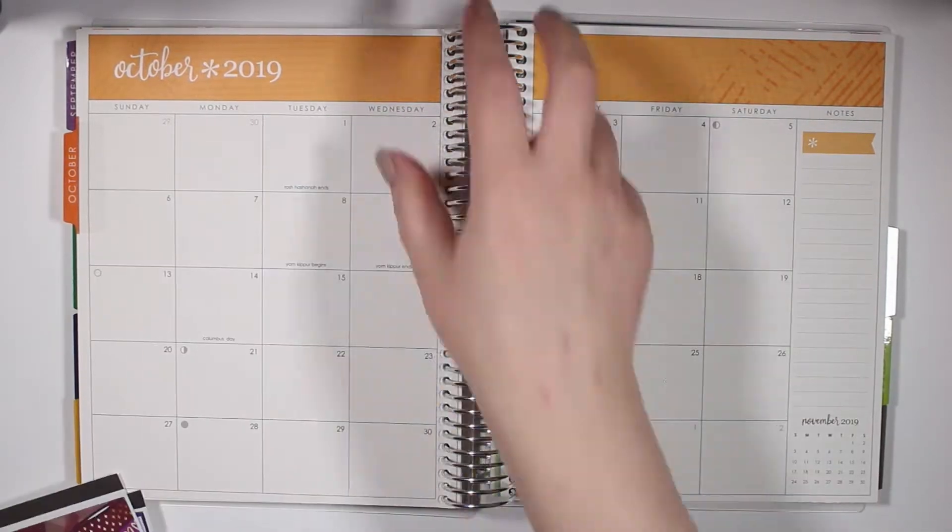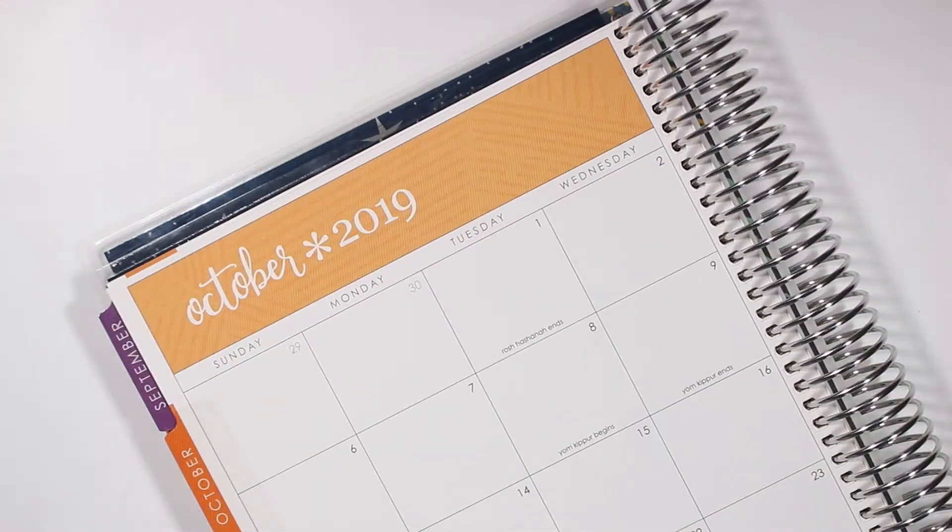Hey guys and welcome back to my channel. Today I have another monthly highlights for you for the month of October 2019.